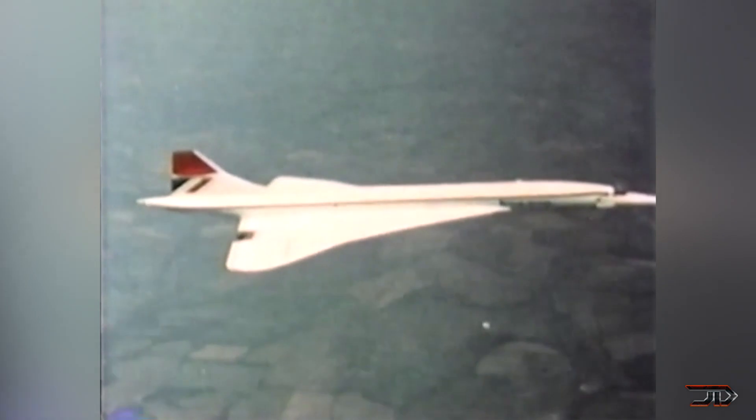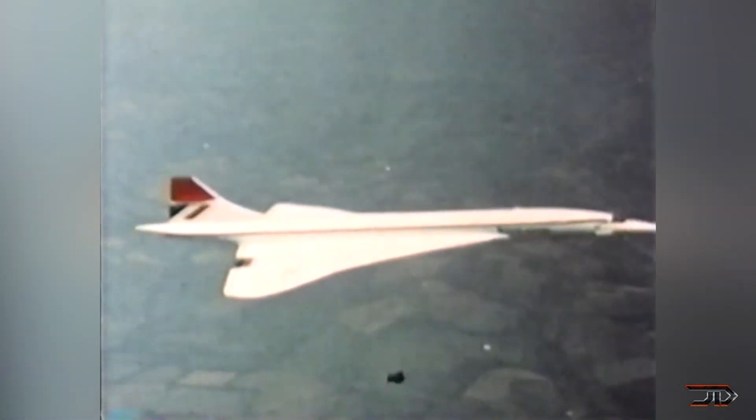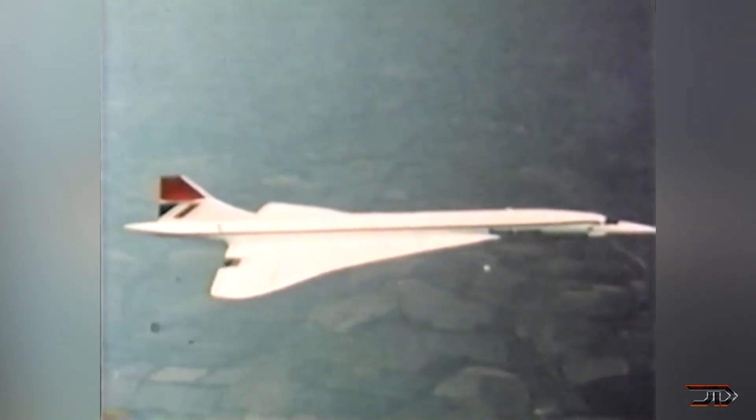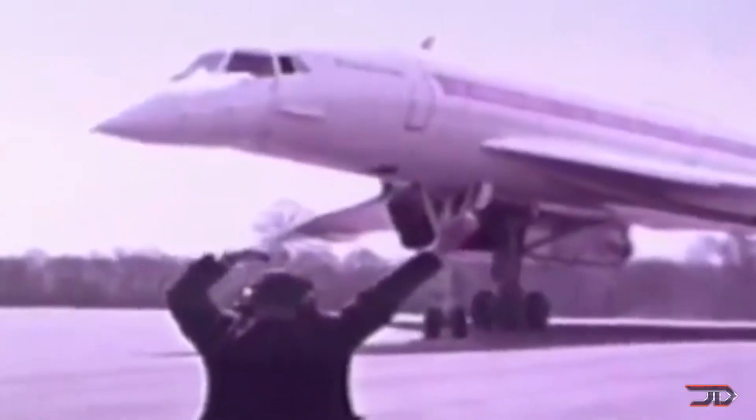Several crashes were also the final dagger into the program, but ultimately the Concorde was one of the best aircraft ever built, and now half a century later, we're just finally starting to see new supersonic airliners being developed.